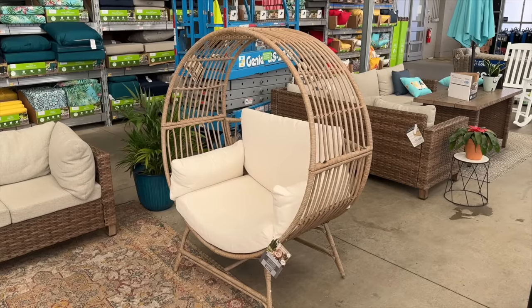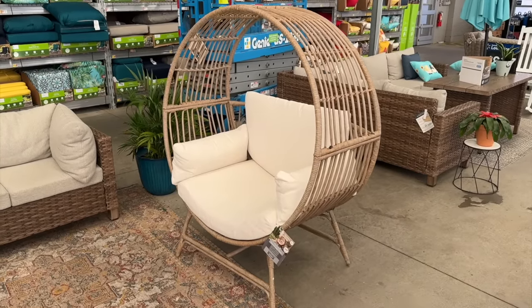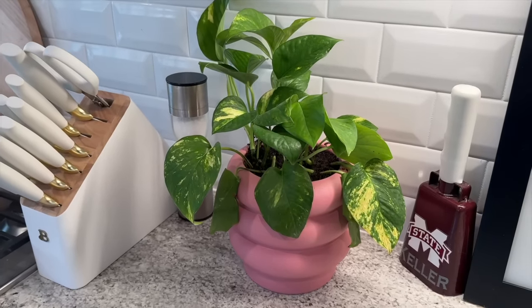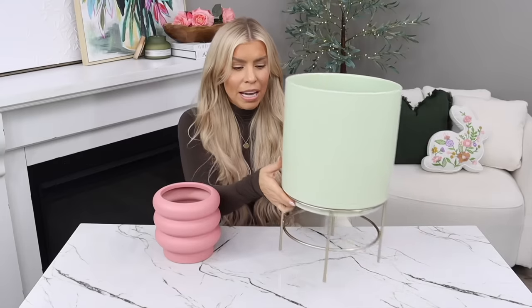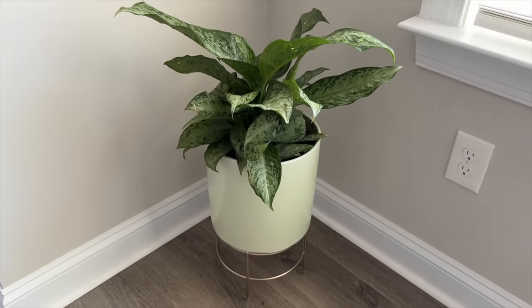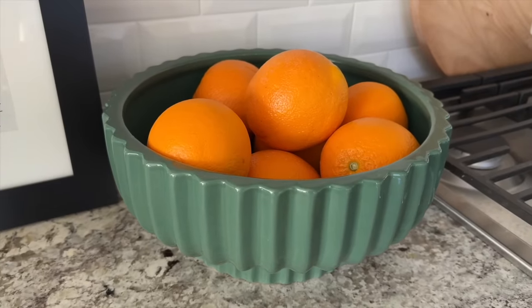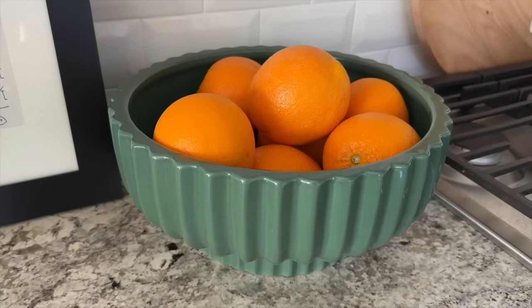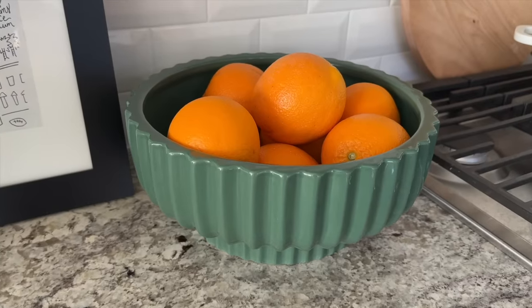The Walmart garden center really comes to life this time of year. There's new patio furniture and a brand new egg chair design for 2024 — I saw it at my local Walmart and I'm thinking about getting it, let me know what you think in the comments. I also got some new colorful planters: a cute bubble planter and a key lime green one that comes with a stand. I'm even using one as a fruit bowl — the oranges against the green look really nice.